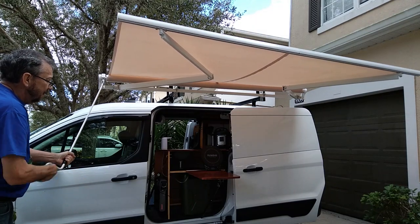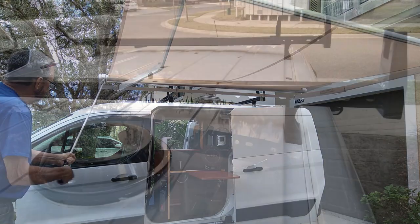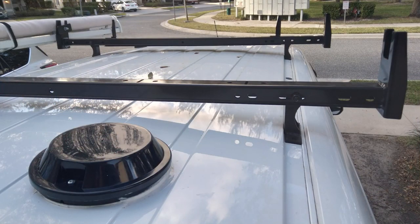This is an environmentally friendly process that electromagnetically bonds the finish to the metal. Should you decide to add as an option a Thule cargo box or maybe a kayak someday, it can more than handle the load.